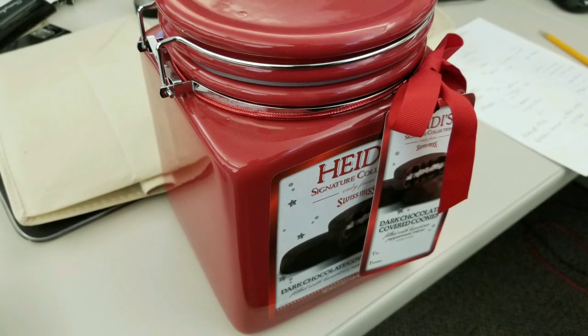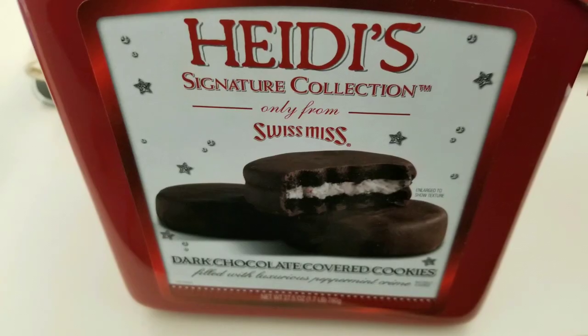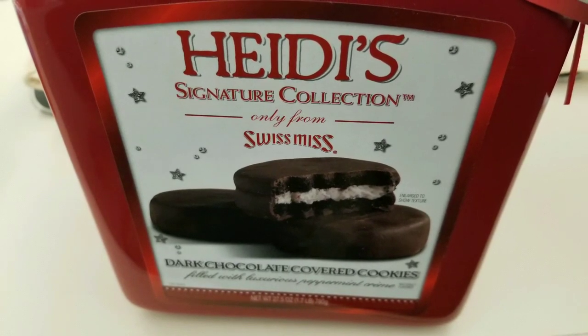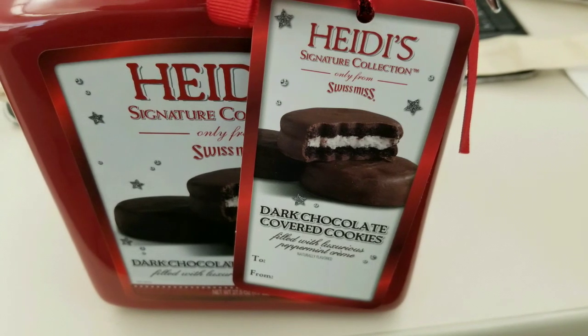Hey guys, I was at Costco and I figured I'd pick up something for my team. I saw this interesting red jar and white jar, and I picked up the red one. It's one of Heidi's signature collection Swiss Miss dark chocolate cookies — chocolate covered cookies — and inside it's kind of like peppermint. It comes in a nice little jar.